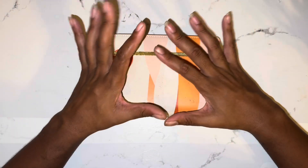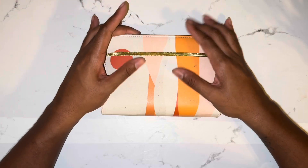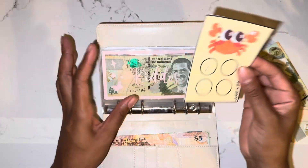Hey everyone, welcome back to my channel. I'm the Bahamian Budgeter and today we are going to be doing my second Micro Wednesdays for the month of August. I am slowly, slowly falling in love with these challenges.